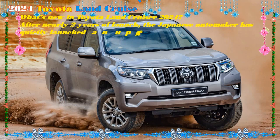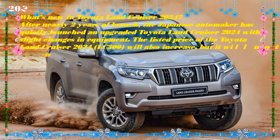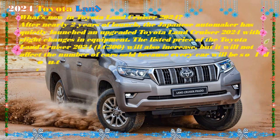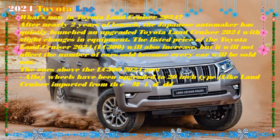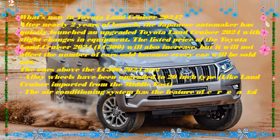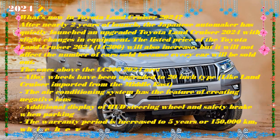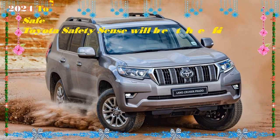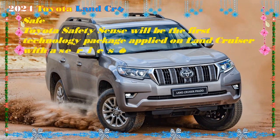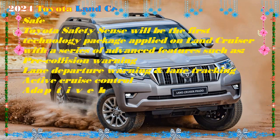There are two 2024 Toyota Land Cruiser trim levels to choose from: the standard base model and the exclusive Heritage model. The price tag for the fully loaded base model is $85,665. It has 18-inch alloy wheels, LED headlights, four-zone automatic temperature control, a power sunroof, a JBL audio system with 14 speakers, heated side-view mirrors, an automated rear-view mirror, a heated steering wheel, and a wireless smartphone charging pad.